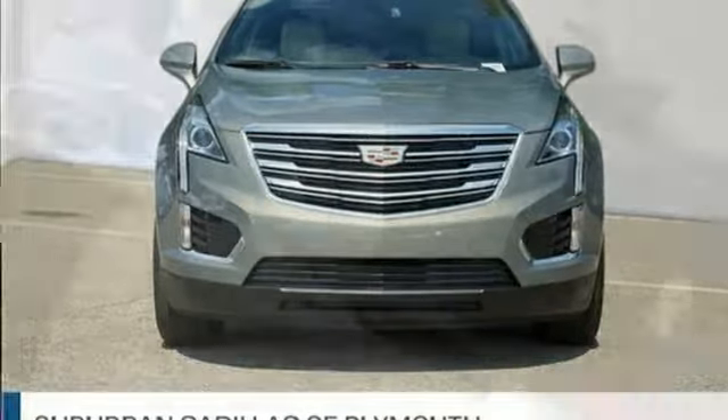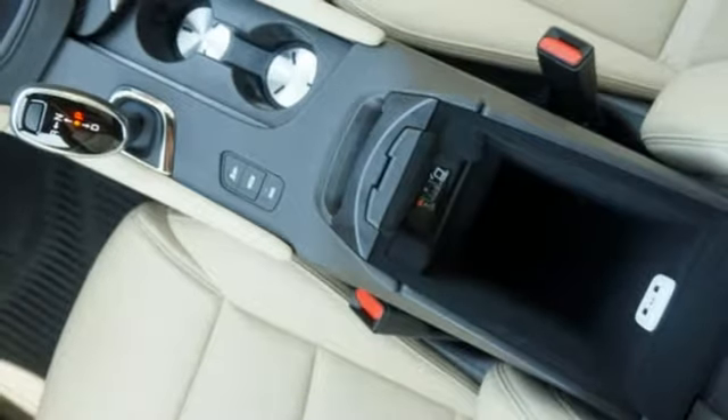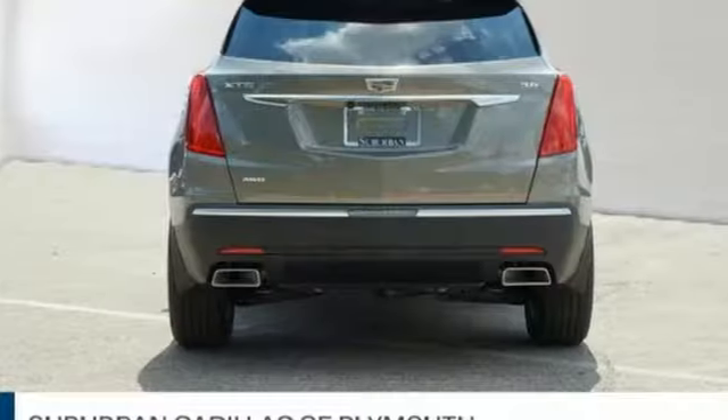Auto dimming mirrors, dual zone climate control, front and rear parking sensors and power heated mirrors.